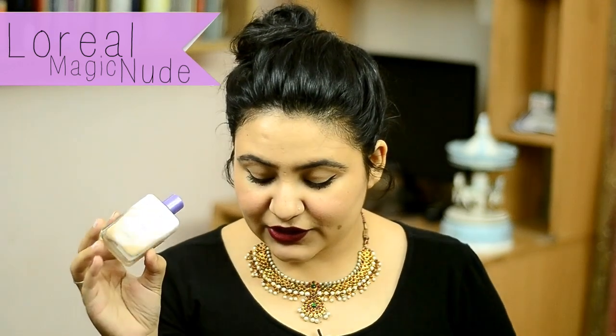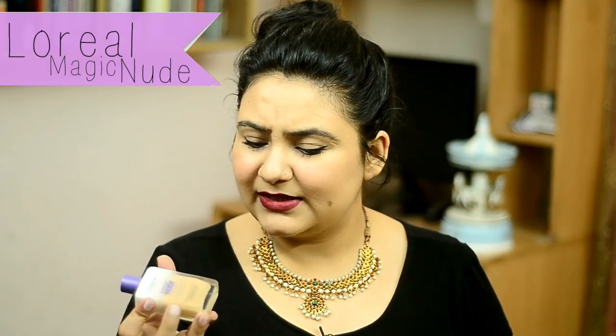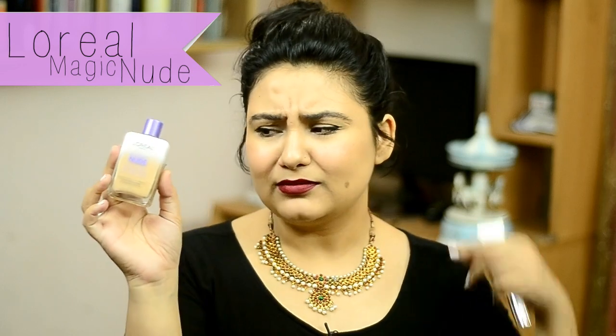If you want a little bit of coverage to hide your flaws you can always use foundation or BB cream. My favorite foundation right now is the L'Oreal Magic Nude Liquid Powder. This foundation is very light and very easy to use — you take it on your hands and apply it all over your face. It comes for about 899 rupees and it's a very good product. I'll link my full review here.